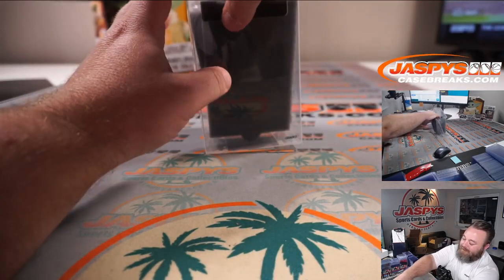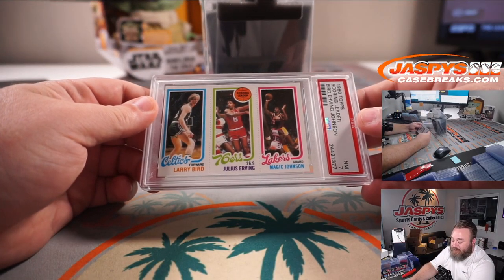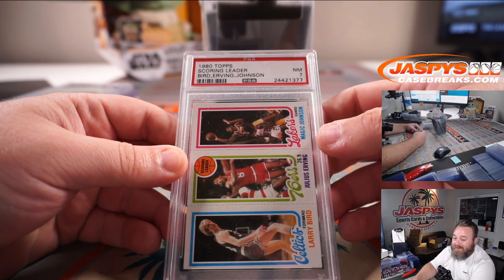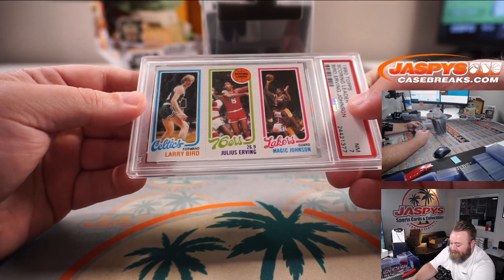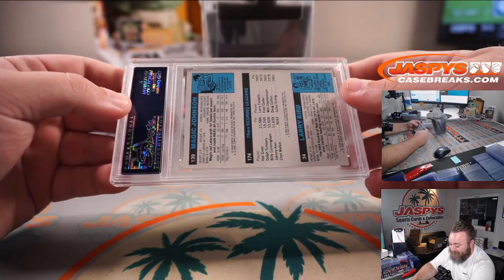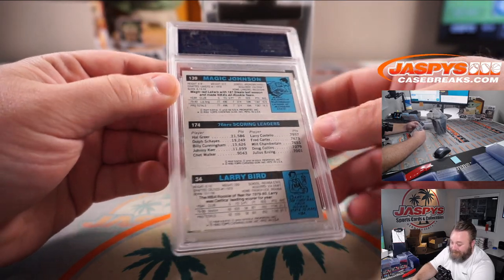And the last hit out of the box — Larry Bird, Magic Johnson dual rookie with Julius Erving from 1980 Topps Scoring Leaders, PSA 7. That's a Bird-Johnson dual rookie — this is very cool. Look how clean the back is on that thing. My god.